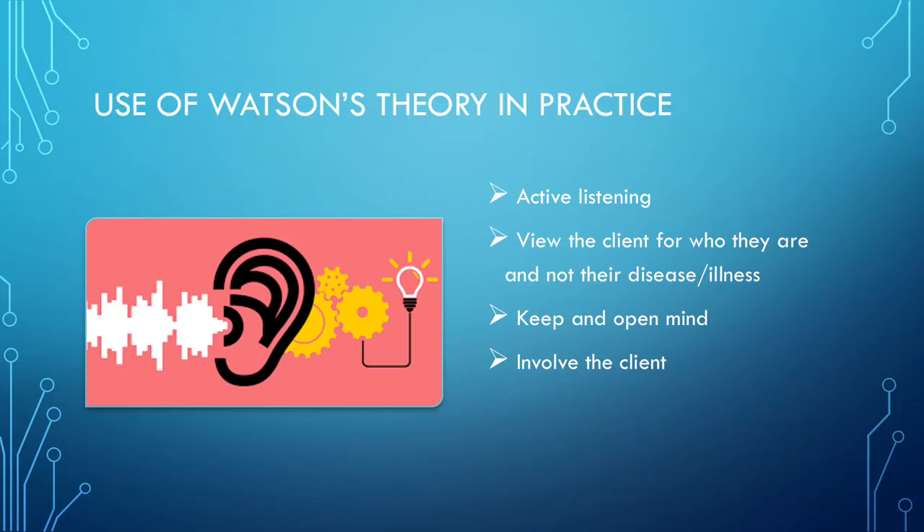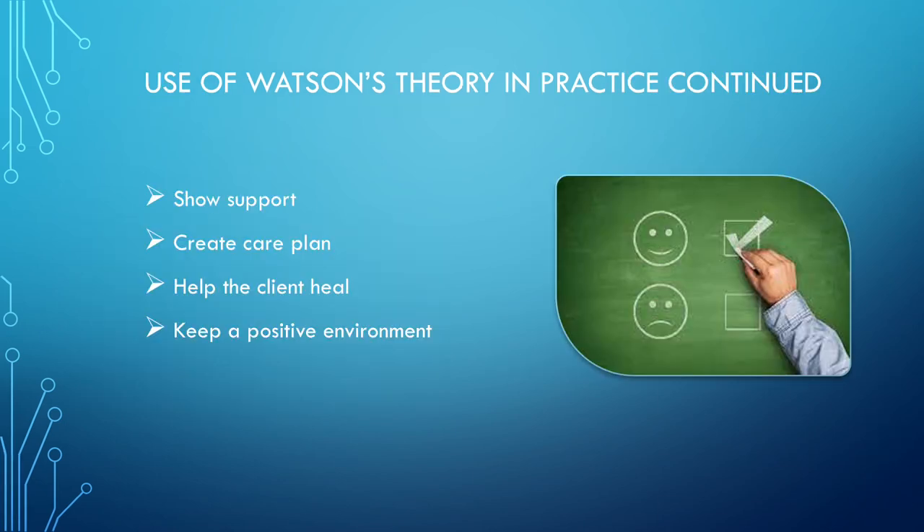Ways that you could use Watson's theory in nursing practice include active listening, viewing the client for who they are and not their disease or illness, keeping an open mind, involving the client in their care, showing support for the client and their family, creating a care plan, helping the client heal and achieve their goals, and keeping a positive environment.